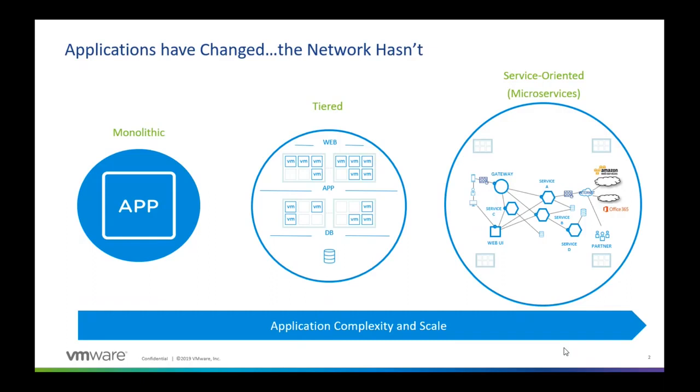We have separate components for everything. We have a web component, we have the actual app, we have a separate DB. And then we have separated these functions to gain more control of how these applications are delivered.